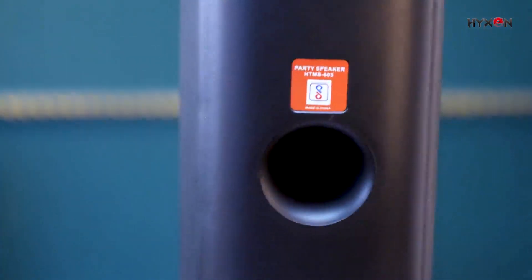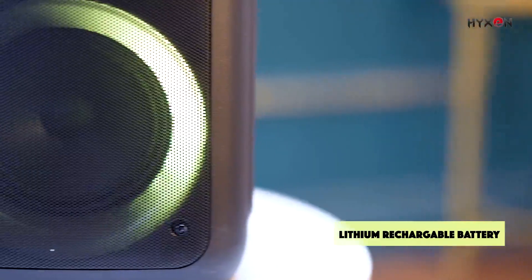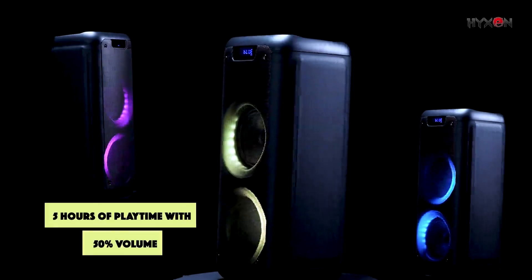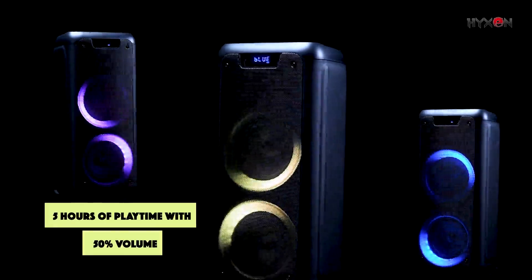It has a built-in lithium battery that can be recharged in just four to five hours and offers five hours of playback at 50% volume.